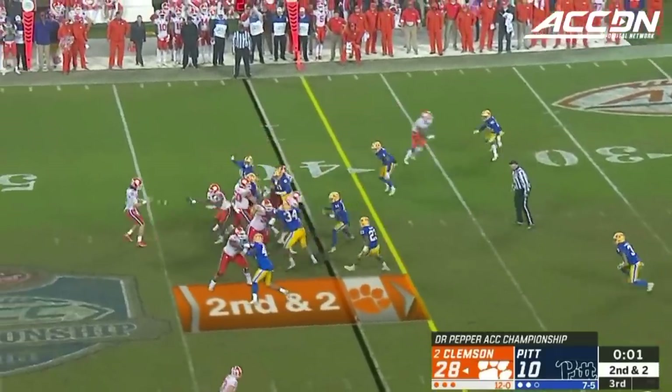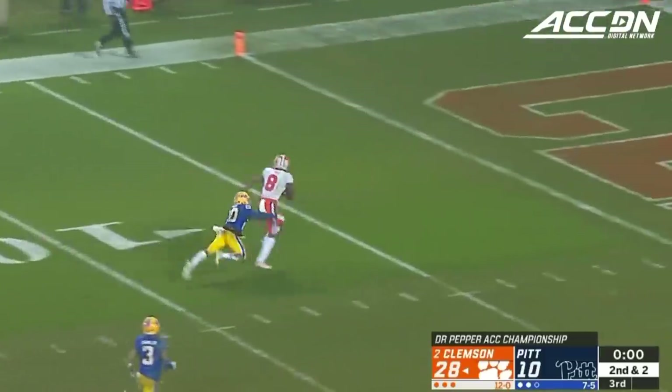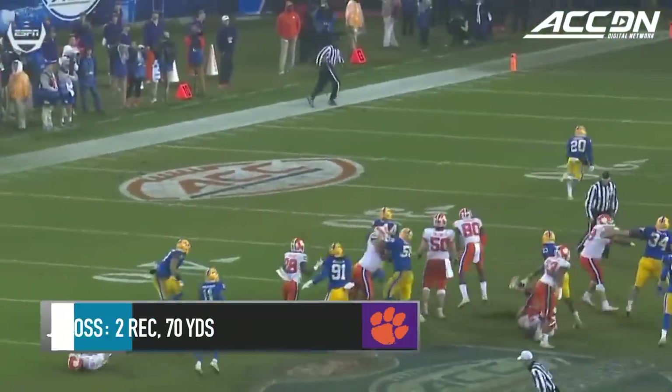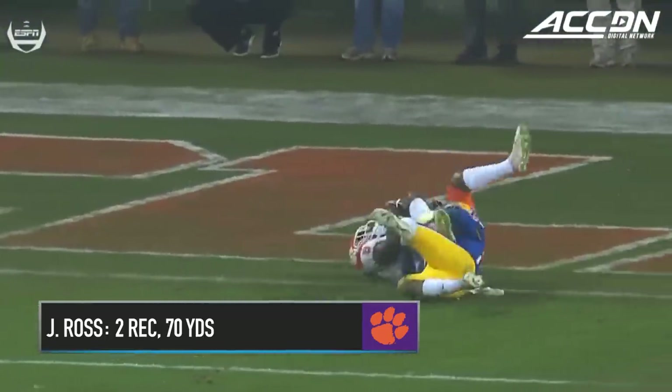Final play of the third quarter — it's a flea flicker, getting left to go downfield to a wide open Justin Ross, who's going to be stopped just short of the goal line. Trickery to end the third period. They brought a corner blitz with Jackson.